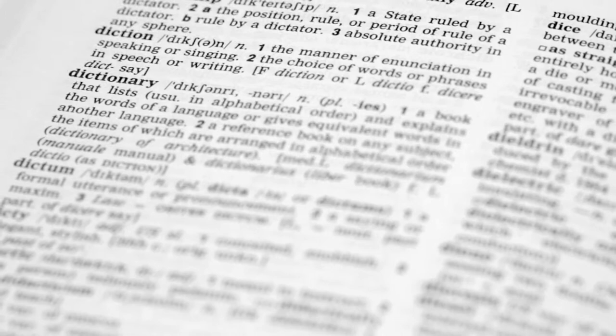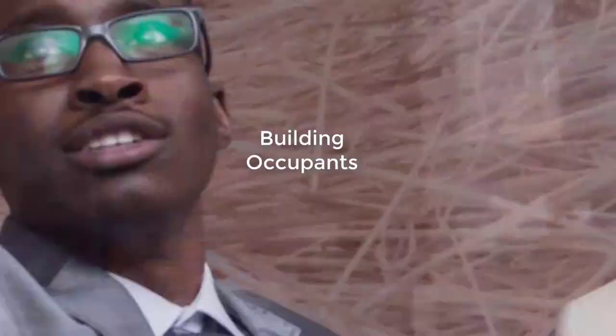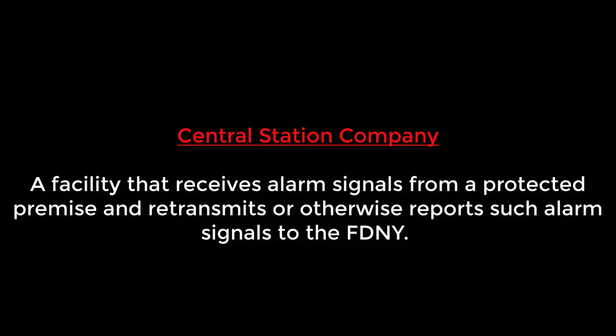It will be important to study the FDNY definitions to better prepare for this exam. Building occupants are all the people in the building, including employees, tenants, building staff, and visitors. Central Station is a facility that receives alarm signals and transmits them to the fire department.